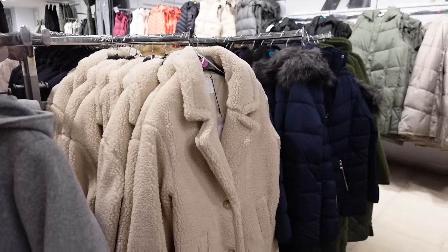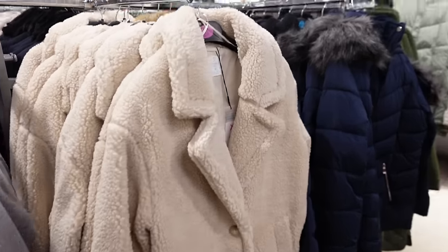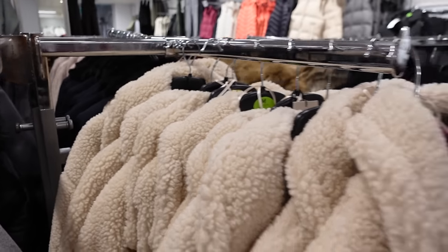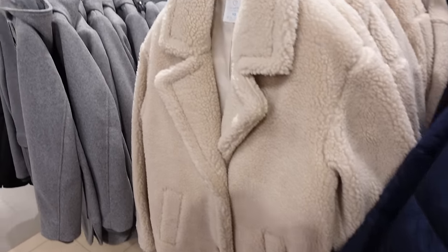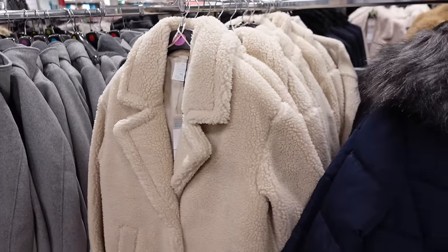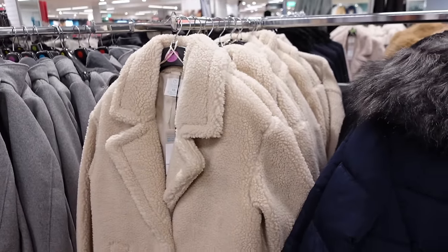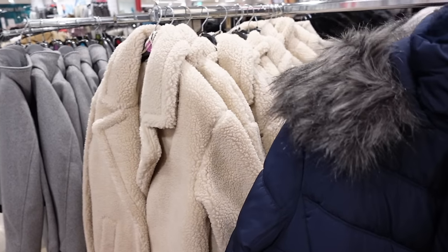They also have this coat, which I'm pretty sure is the one Molly Mae got — a dupe of the Max Mara one she has. They actually have quite a lot of sizes in stock, which I'm surprised about because I thought it would sell out. It's just a teddy borg long-line coat and it's £40, which is kind of pricey. But if you got it from Zara you're talking like £100, or if you got the Max Mara one Molly got, I think that was like two to four grand — so in comparison this is quite a good price.